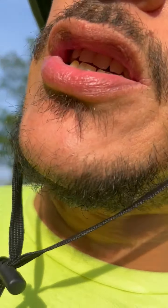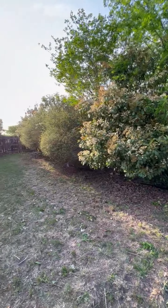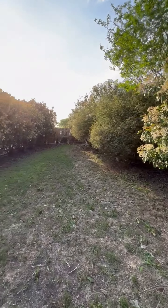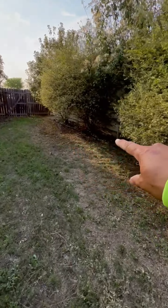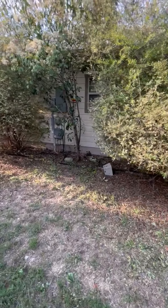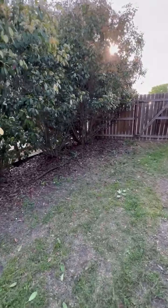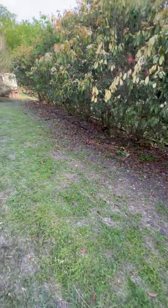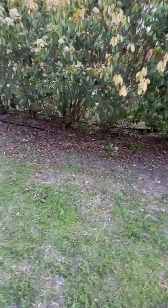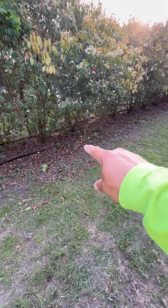Just got finished trimming some bushes, let me know what you think. All this down here was overgrowth — I cleared all that out. The window you couldn't even see before, I cleaned all this out right here. It's about three feet. I cleaned it out so you could see in between the bushes now. Tomorrow I'm gonna be working on all the leaf pickups.